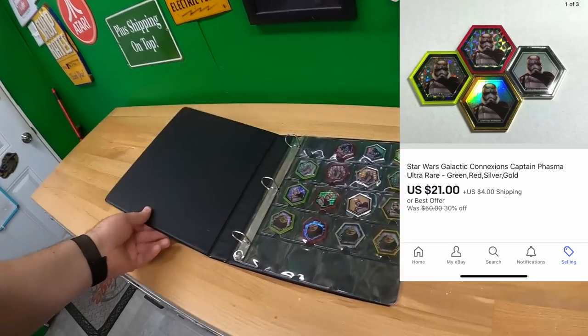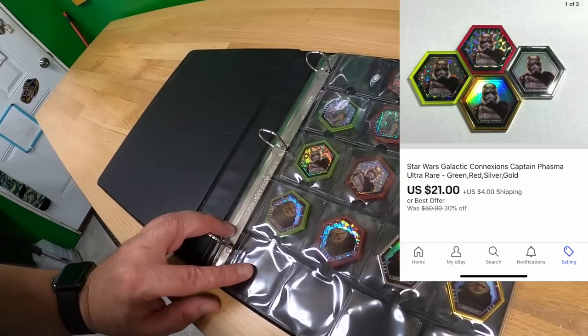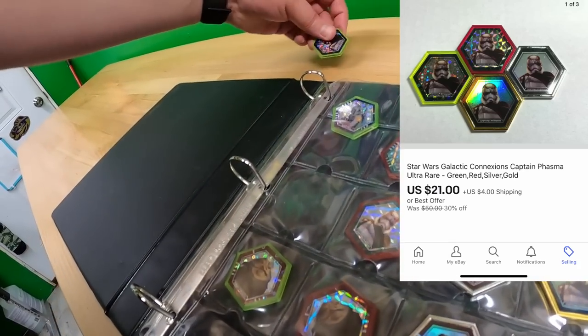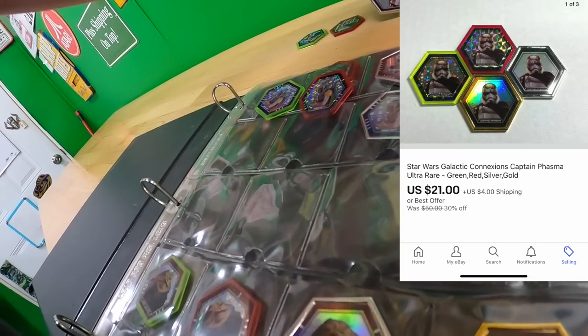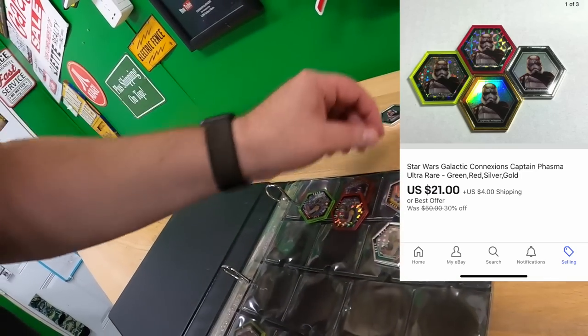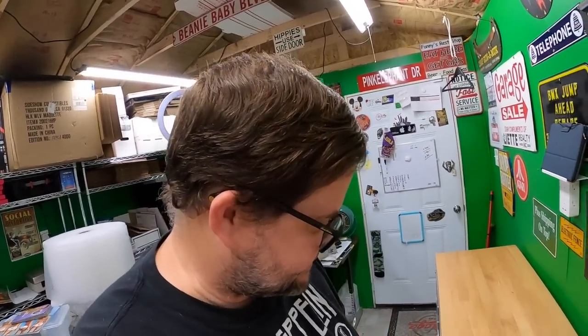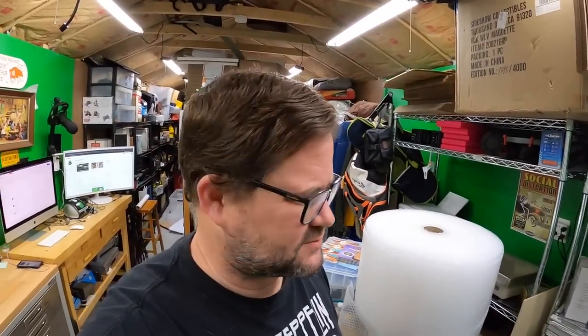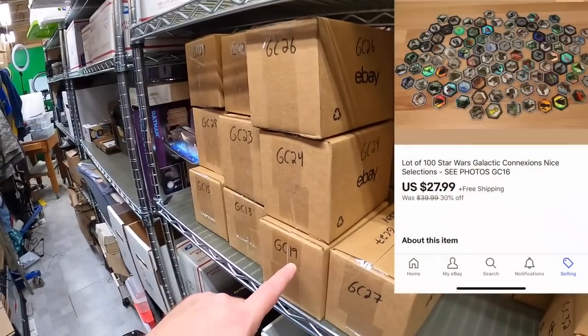I sold some more of these guys. I need to get the rest of them listed eventually — not all at once though, just because of the slow selling nature. I'm looking for Captain Phasma right here. I sold these four: green, red, silver, and gold. I've got the Boba Fett ones too — those four I took an offer of $21 plus shipping. I've got a ton of these so every couple days I should get a few listed. That was actually a pretty good sale. Also sold some more galactic connections coins — GC16.